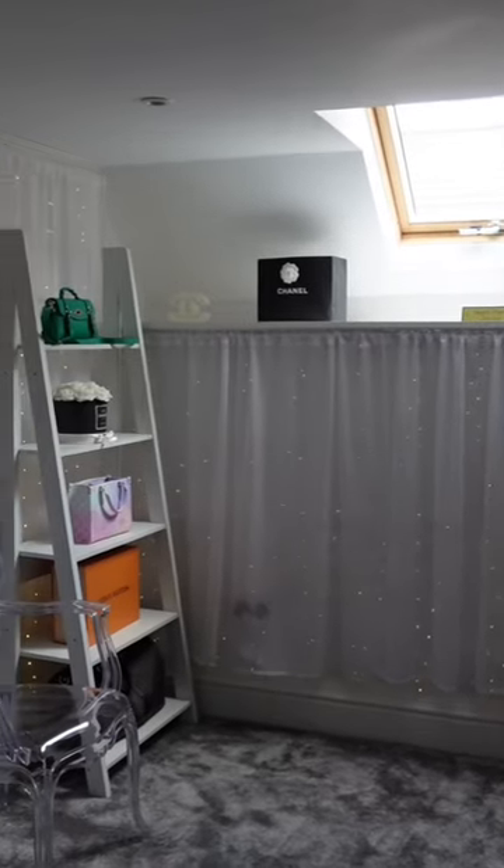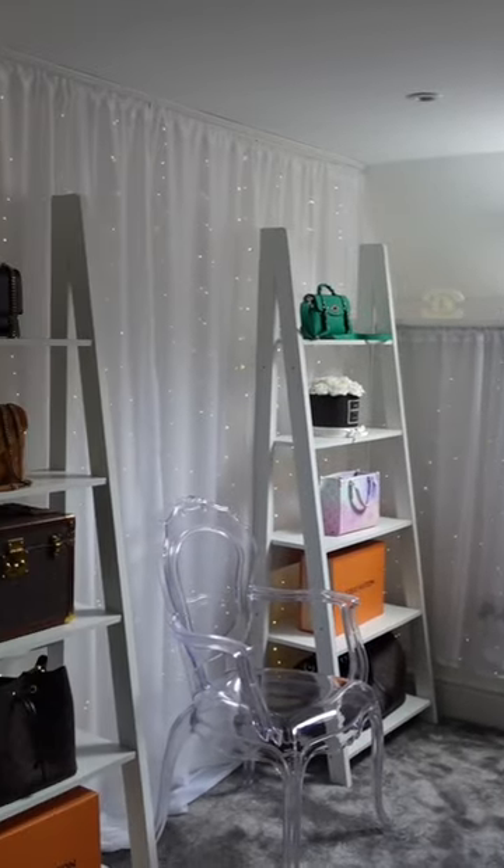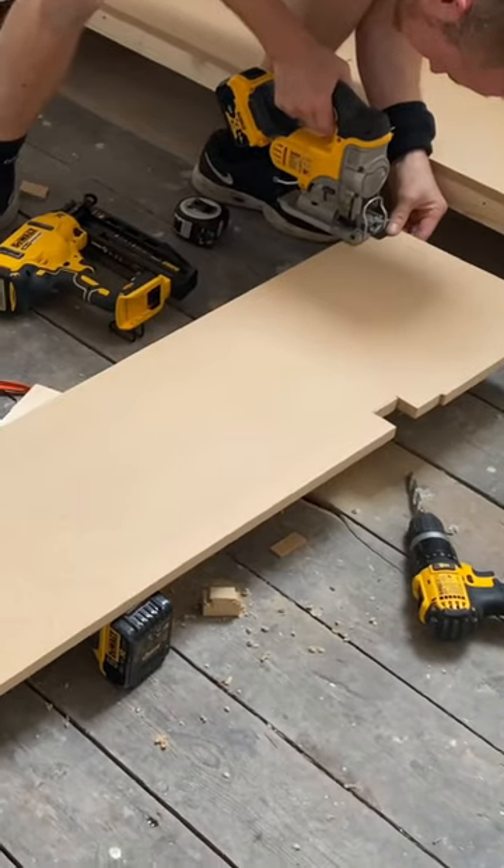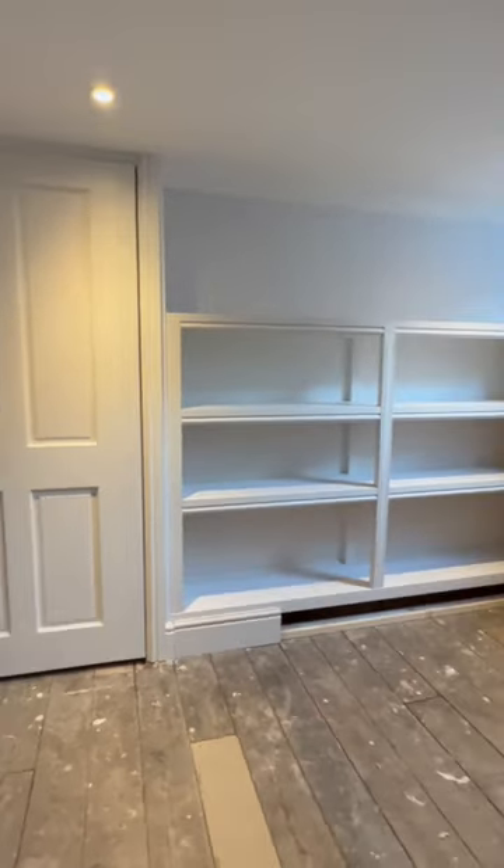It's time for a luxury closet makeover. This is the before. Let's start by ripping out the carpet. Now we're going to build some custom shelves for my designer bag collection. Oh my gosh!